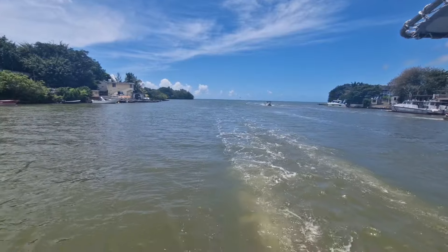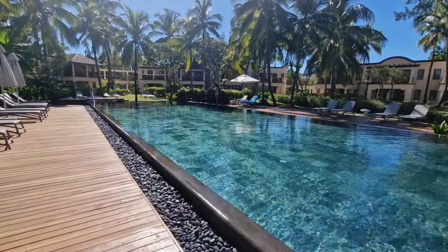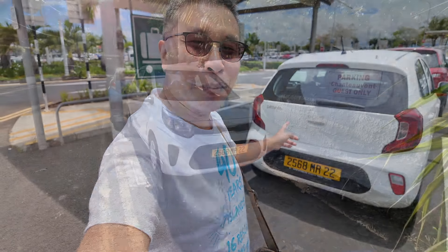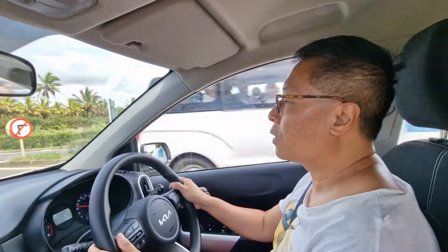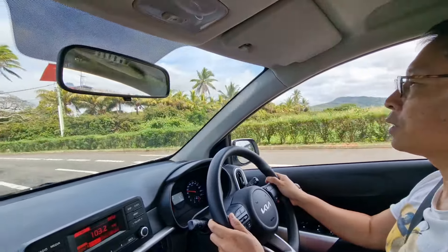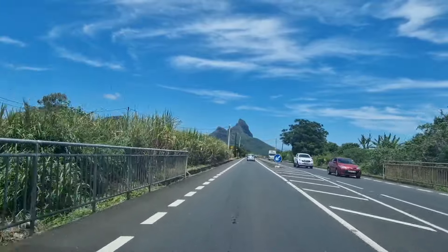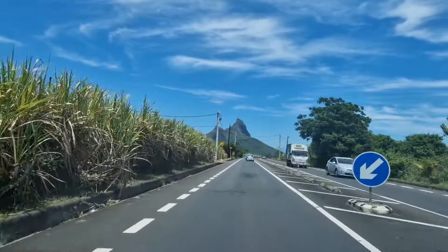Hi fellow travelers, Ken from KentTravel360 here. Back in November, we spent 10 days in Mauritius for a tropical holiday and we rented a car for the first couple of days of the trip. Driving in Mauritius is easy as they drive on the left side of the road, much like in the UK. It's a convenient and fantastic way to explore the island at your own pace.